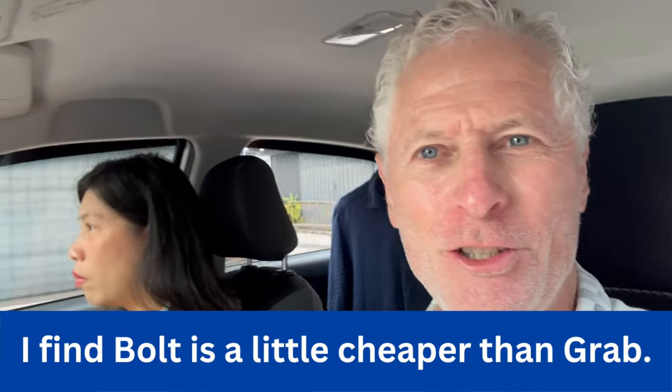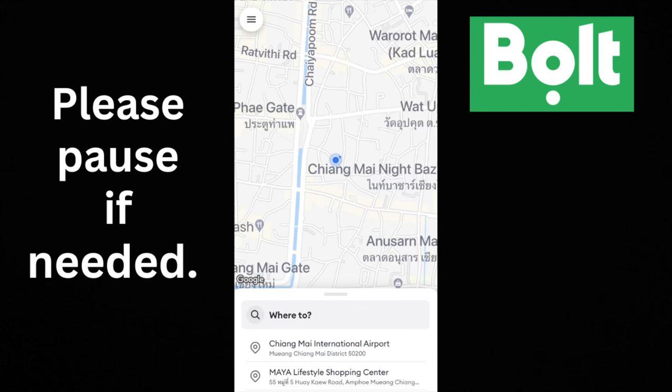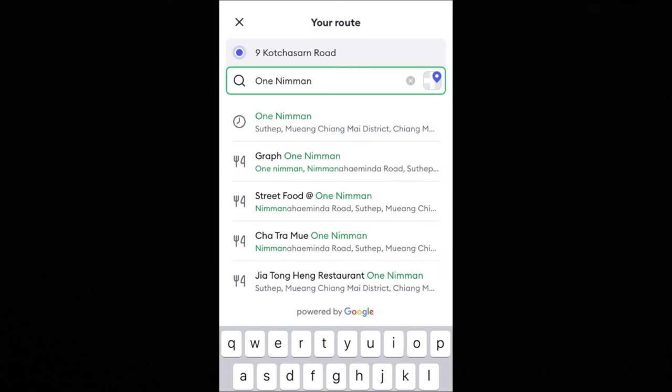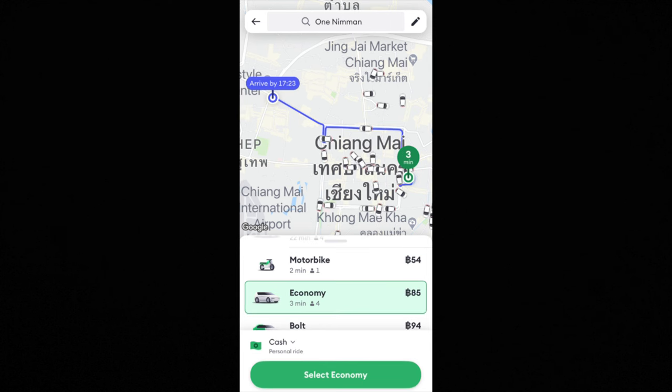I told you I'd tell you about Grab and Bolt — Thailand's version of Uber. All you have to do is download the app and enter some basic information about yourself. It's easy to use: first I'm going to enter where I want to go — I'll put in One Nimman, which is a shopping center here. It tells you the time to get there and your vehicle options. If you're a solo traveler in rush hour traffic, riding on the back of a motorcycle can get you there faster. I'll select economy for 85 baht.